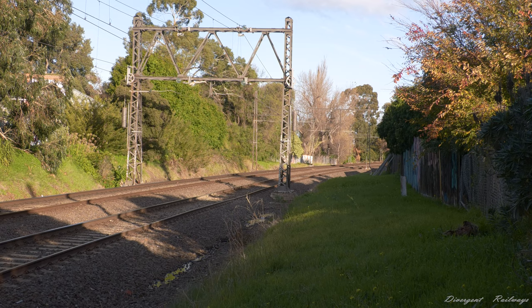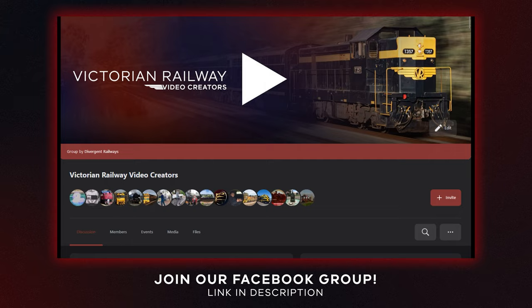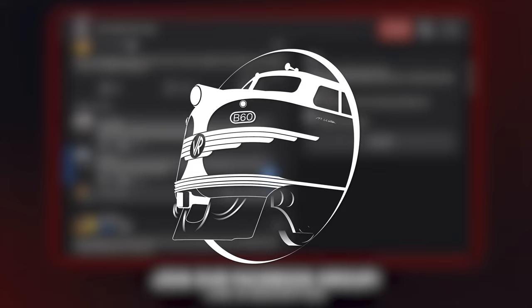Did you get any videos of this trip? If you did, I'd love to see your footage in my new Facebook group named Victorian Railway Video Creators. Check the link in the description if you'd like to join. Thanks again for watching and I'll see you next time.